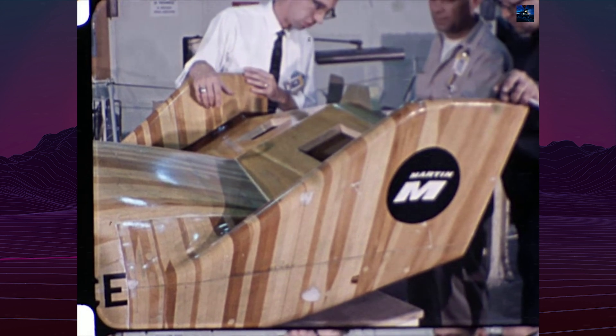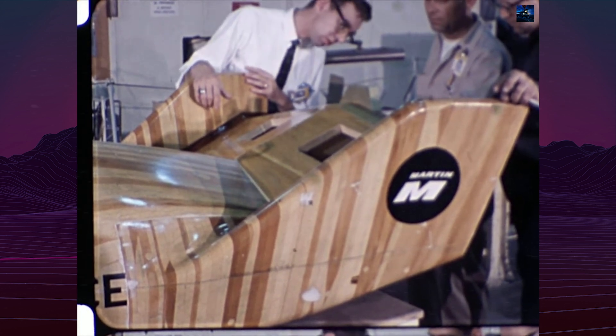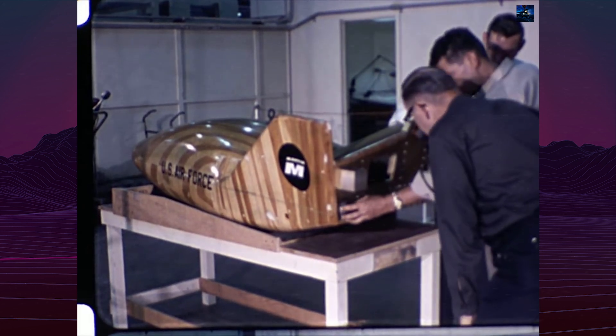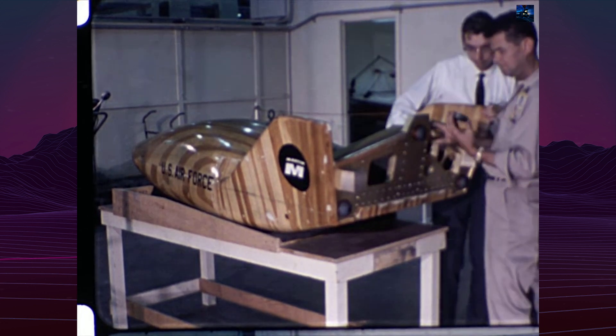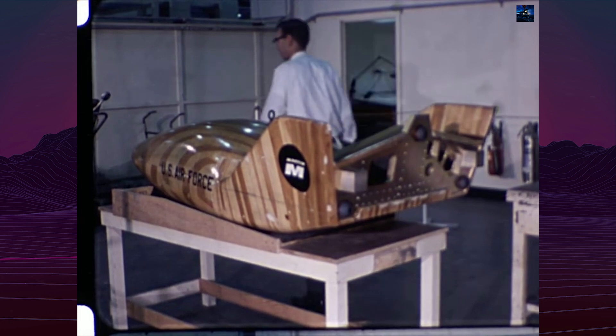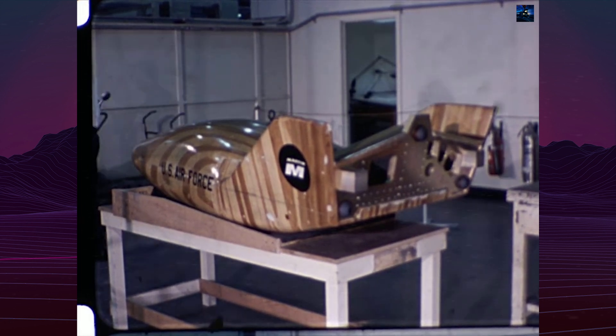The X-23's design was based on the SV-5D lifting body configuration, initially planned for the X-24 manned aerodynamic test aircraft. The X-23 Prime's development was also connected to the National Reconnaissance Office, which sought to reduce the time for film recovery from reconnaissance satellites.